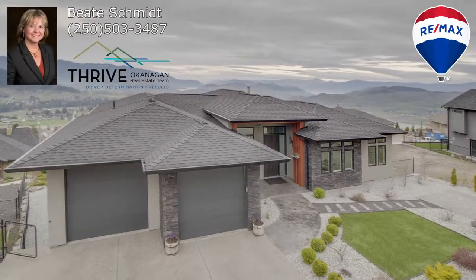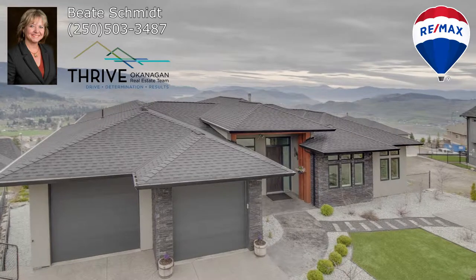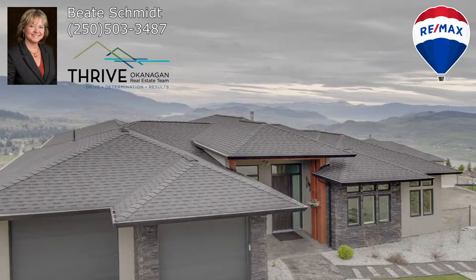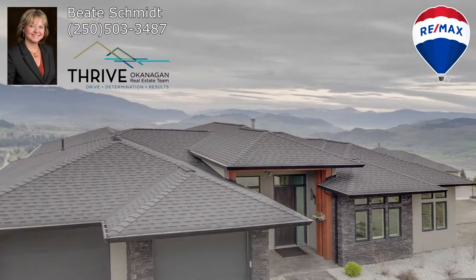For your private showing, please call Beatrice Smith with the Thrive Okanagan Real Estate Team, Remax Vernon, at 250-503-3487.